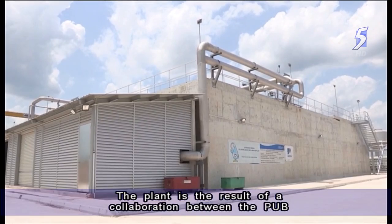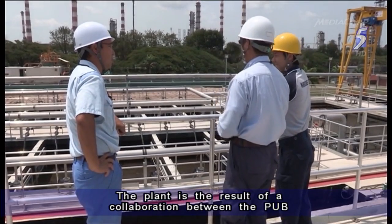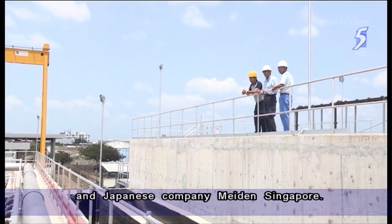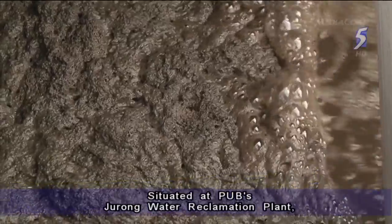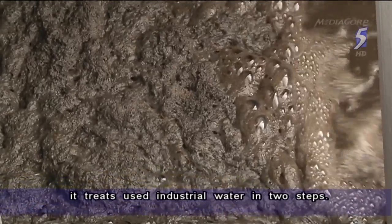The plant is the result of a collaboration between the PUB and a Japanese company, made in Singapore. Situated at PUB's Jurong Water Reclamation Plant, it treats used industrial water in two steps.